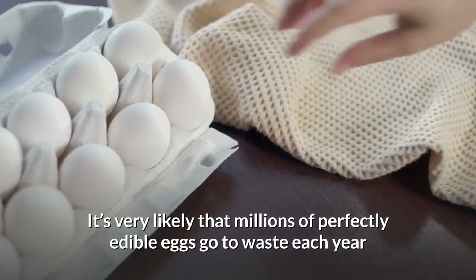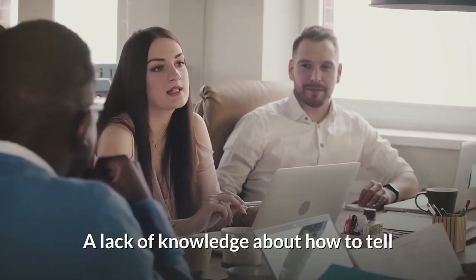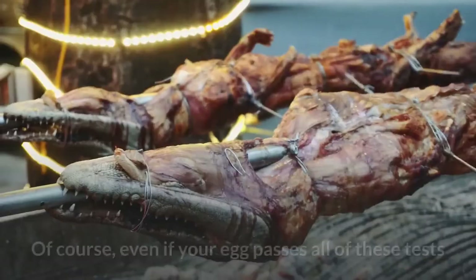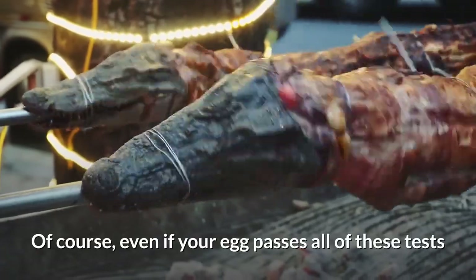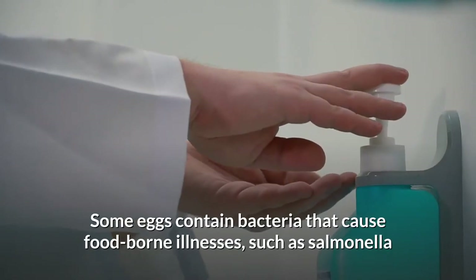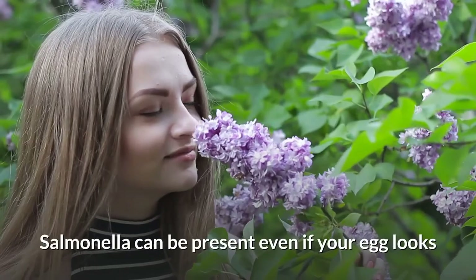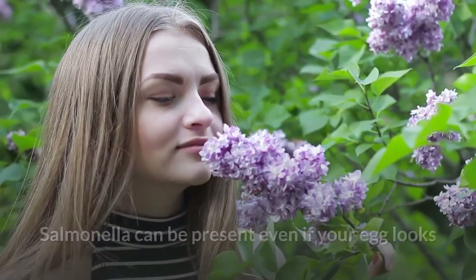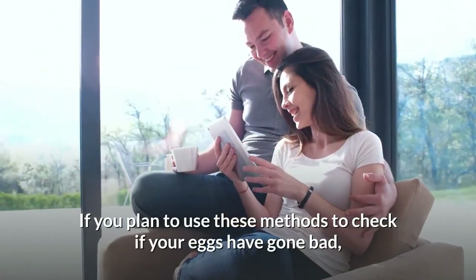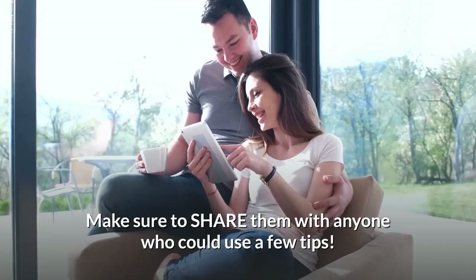It's very likely that millions of perfectly edible eggs go to waste each year due to a lack of knowledge about how to tell when an egg has gone bad. Even if your egg passes all of these tests, it still needs to be thoroughly cooked before consumption. Some eggs contain bacteria that cause food-borne illnesses such as Salmonella, which can be present even if your egg looks and smells totally normal, so always cook them properly. If you found these methods helpful, make sure to share them with anyone who could use a few tips.